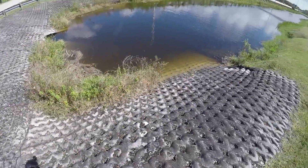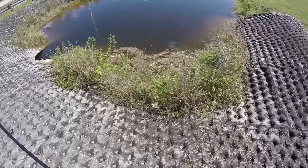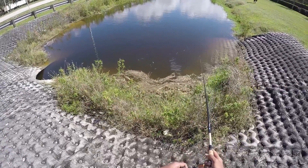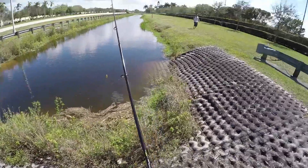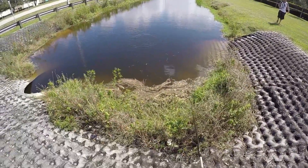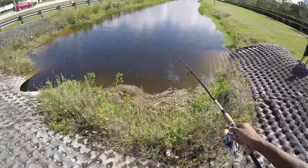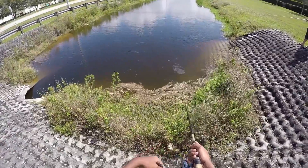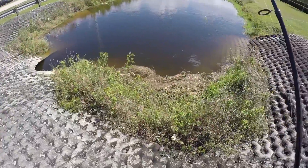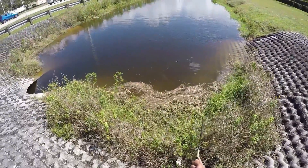Oh my gosh — yo, that's a snake! There's a peacock right here. Any luck? Catch anything? There's a couple of bites, but there's a couple peacocks right here. They're aggressive, yeah.